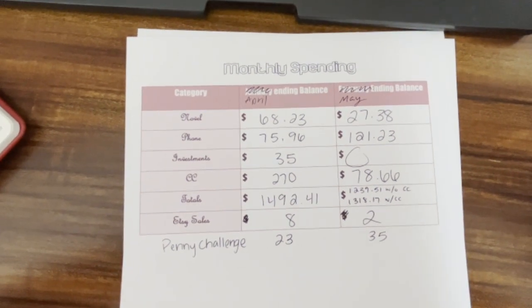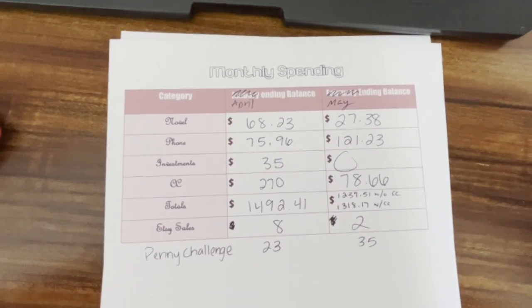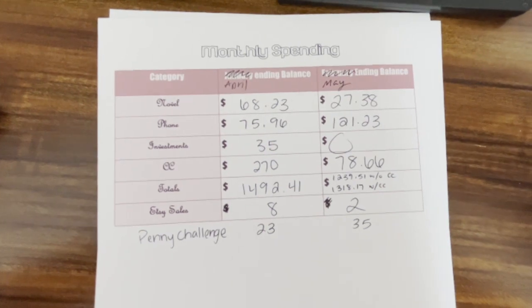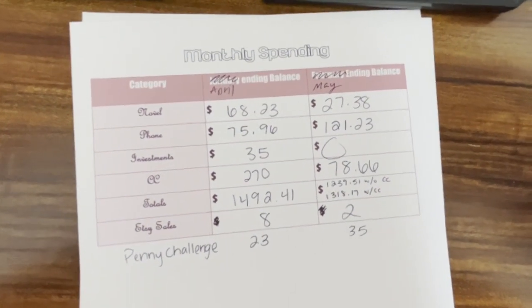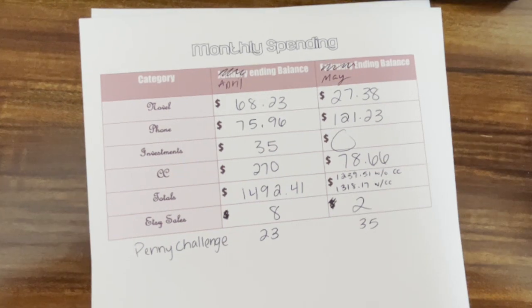This was the rest of the fees and stuff, so in June it's a lot less — about half. I made the minimum payment of $78.66, and that keeps going up every month and I didn't know why. I decided to do the totals with the credit card amount because that's the minimum payment, so it's like a bill, and also without it.